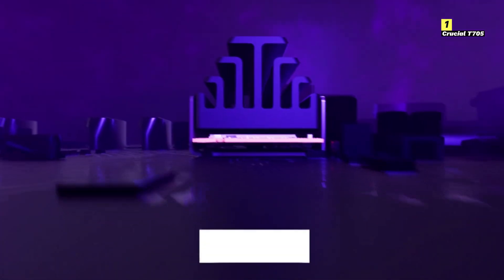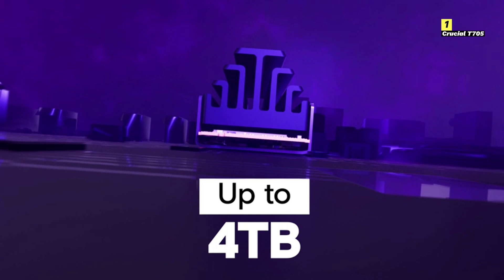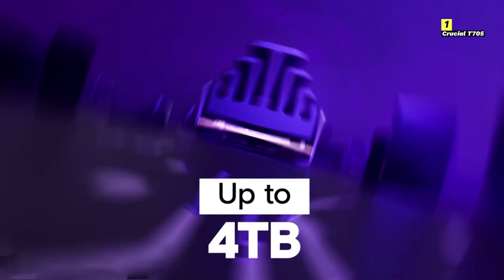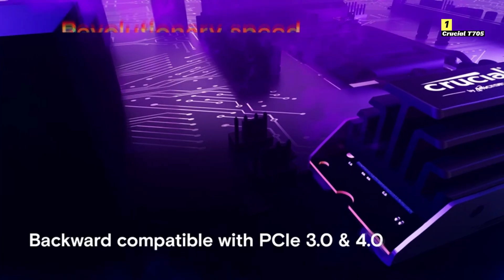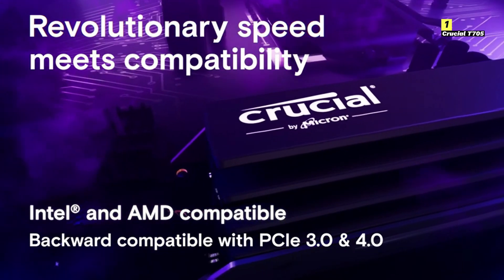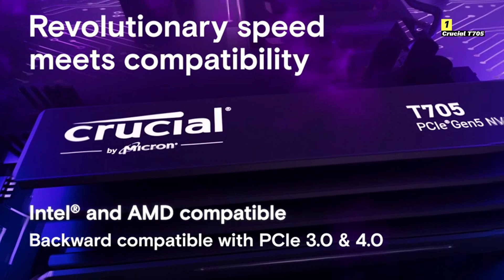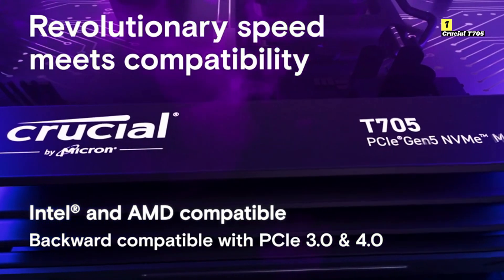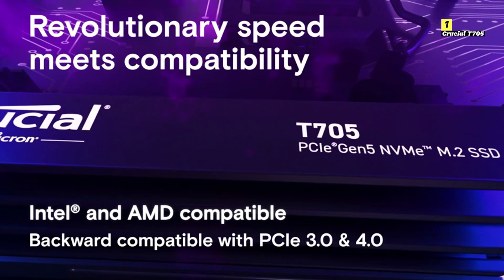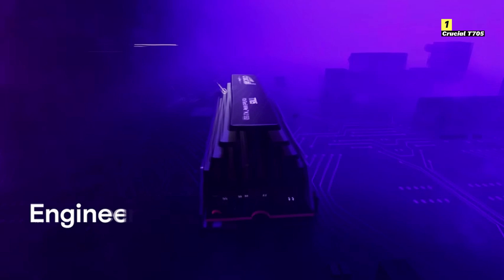Which can reach up to 7,000 MB/s and 5,000 MB/s, respectively. This means faster game installations, quicker boot times, and seamless in-game transitions, allowing you to get into the action without delay. But speed isn't the only thing the T705 has to offer. It's also built for durability and longevity, with advanced thermal management to keep your system cool and prevent performance throttling. This ensures consistent performance, even during extended gaming sessions.